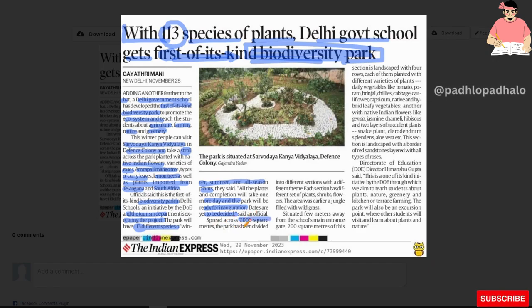Spread across 7,000 square meters, the park has been divided into different sections with different themes. Each section has a different set of plants, shrubs and flowers. The area was earlier a jungle filled with wild grass, situated a few meters away from the school's main entrance gate.